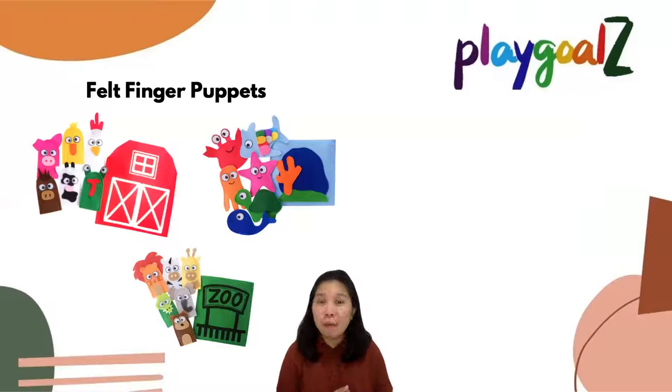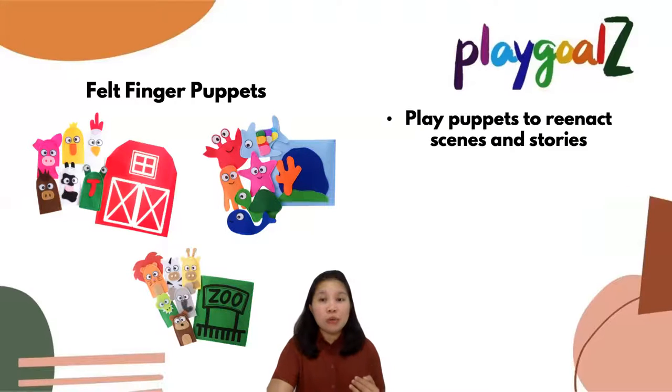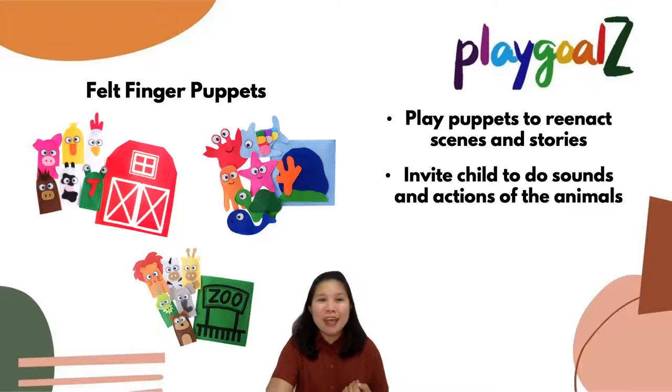Felt finger puppets. We have three different kinds: farm puppets, sea creature puppets, and zoo animal puppets. With these puppets, you can reenact scenes and stories. You can also invite your child to do the sounds and actions of the animals.